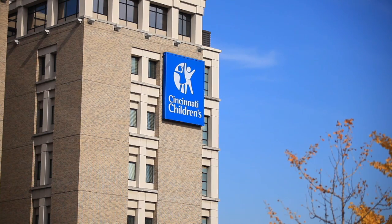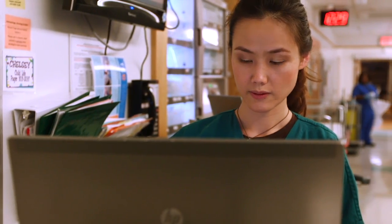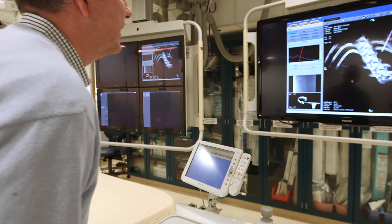At Cincinnati Children's, the Department of Radiology performs more than 200,000 imaging studies each year. We have the most sophisticated imaging equipment available for children of all ages. What really sets us apart, though, is our expertise in working with kids and their parents.